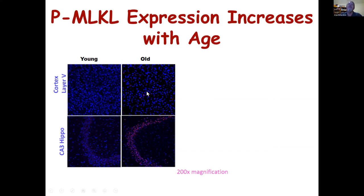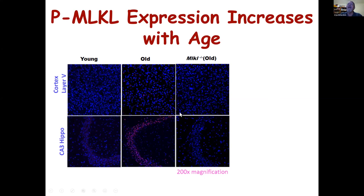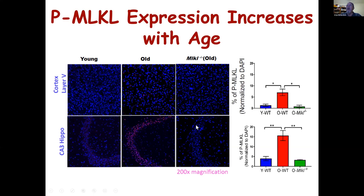We also had old animals that were MLKL knockout — they don't express MLKL. This confirms that our staining is specific for phosphorylated MLKL, and it also allows us to essentially knock out necroptosis. When we quantify this, we see about a three- to four-fold increase in this marker for necroptosis in the cortex and hippocampus of old animals. We've also seen other measures such as MLKL and RIP kinase 3 are also increased in these specific regions of the brain.